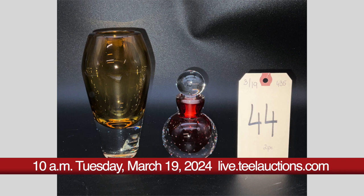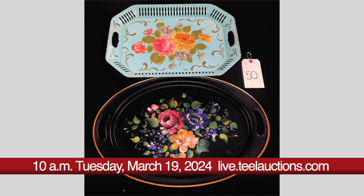Glassware and crystal include decanters, bowls, hurricane lamps and candle holders, sconces and vases, bowls, dishes and more.